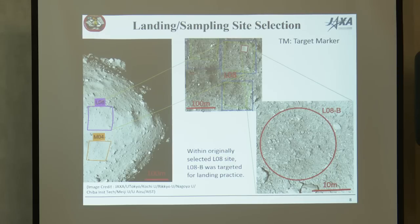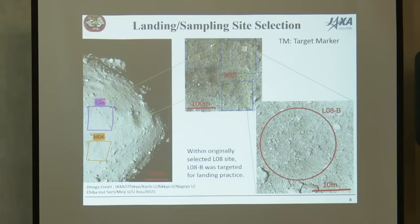Our spacecraft originally allows about 50-meter landing accuracy — that's the original design. But after arrival at Ryugu, we found there is no place with a 100-meter diameter safe area. So we decided to shrink the landing site down to a 20-meter diameter. The original landing target was 100 by 100 meters square, but we reduced it to 20 meters. Just outside this 20-meter circle there are several rocks 2 to 4 meters in size, which is dangerous for spacecraft landing.